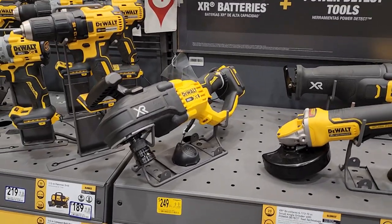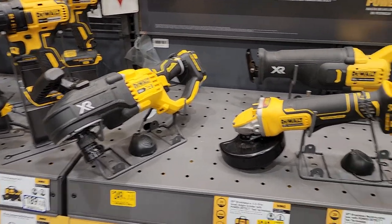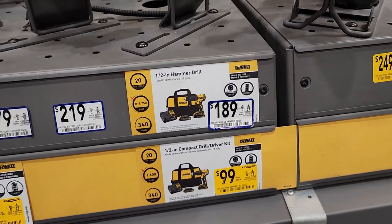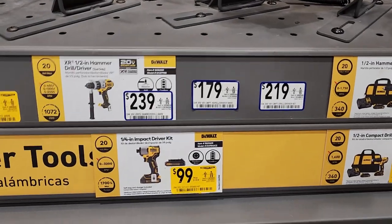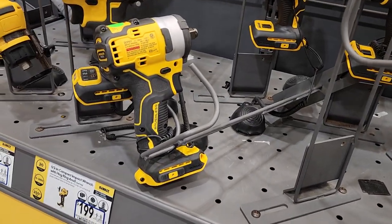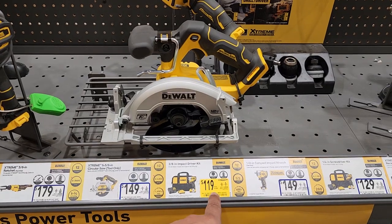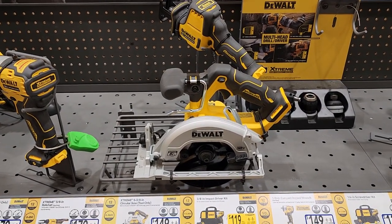For $249, you've got the XR brushless reciprocating saw with Power Detect tool technology. $249 same price for the XR brushless 4-1/2 or 5-inch small angle grinder with Power Detect tool technology. $249 for that big stud installing driver. $99 for the half-inch compact drill driver kit. Quarter-inch impact driver kit for $99 on yellow tag. $119 on yellow tag — was $149 — the 3/8-inch impact driver kit.